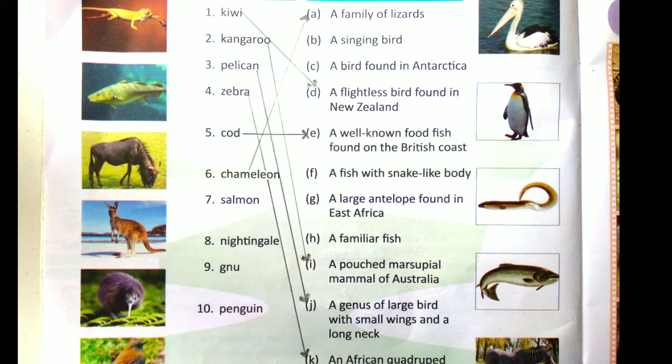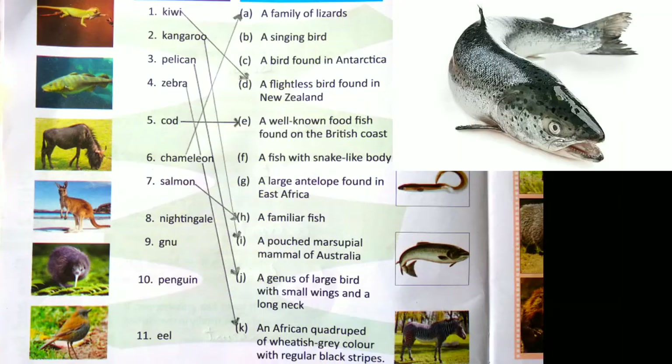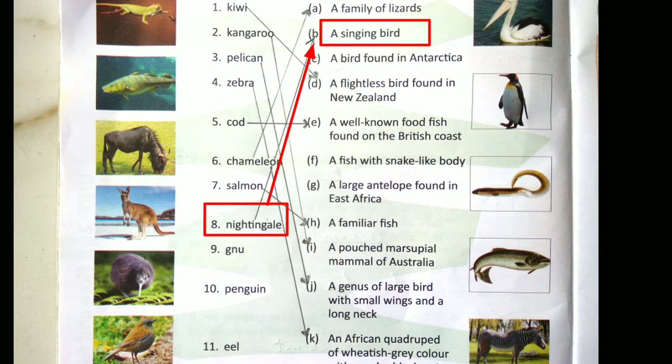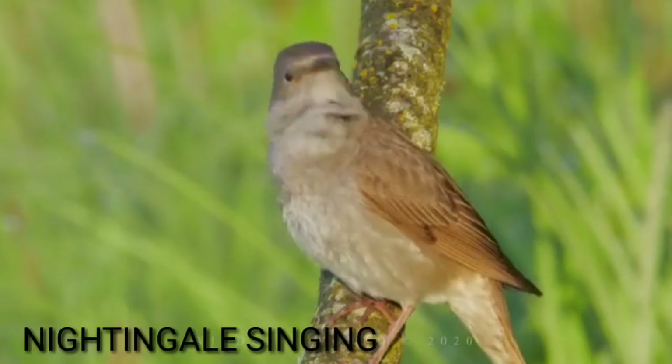Number 7 is Salmon. The answer is option H: a familiar fish. Number 8 is Nightingale — it is a bird, so the answer is option B: a singing bird. You can see this video and listen to the audio of the nightingale's song.